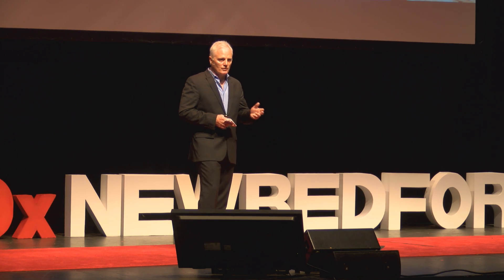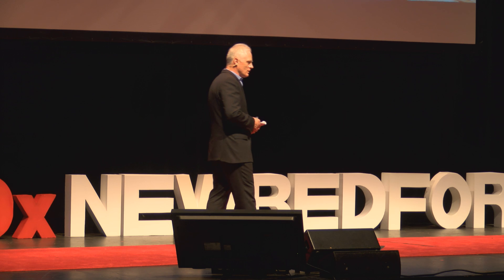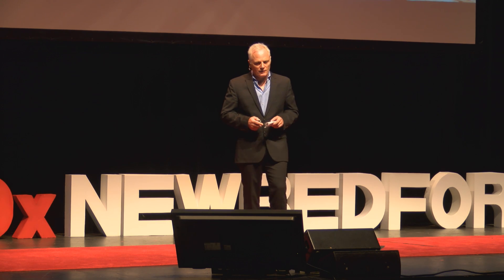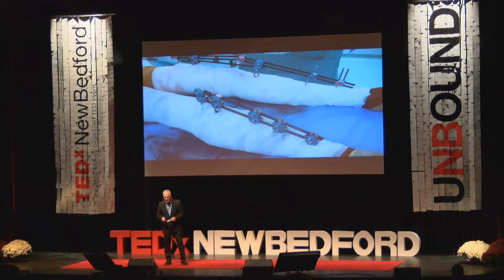It takes a lot of logistical support — surgeons, nurses, anesthesiologists — to use this equipment. And strangely enough, those rods were about the same diameter as some of the material we were using for another project.